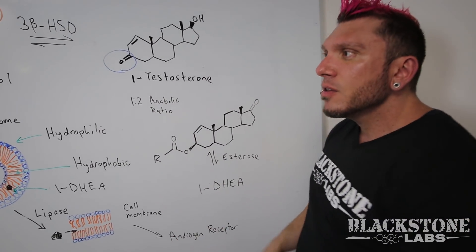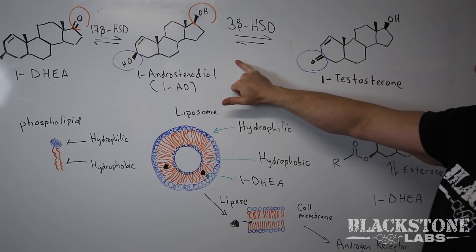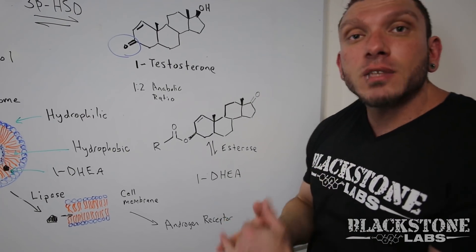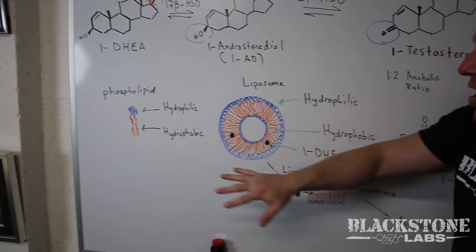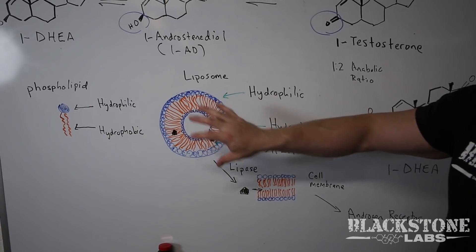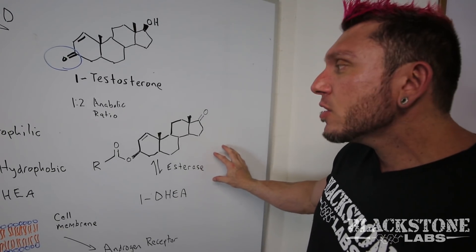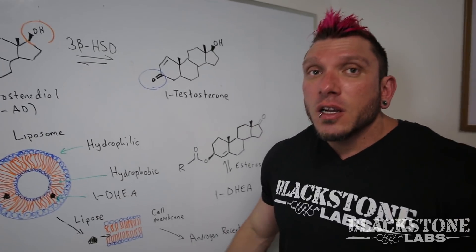To recap: 1-DHEA is the parent molecule, naturally occurring. It's a precursor that undergoes one-step conversion to 1-androstenediol, then a second-step conversion into 1-testosterone. It's a DHT derivative — no water retention, no estrogen conversion, binds more tightly to the androgen receptor. The liposomal delivery system, made up of phospholipids, encases the molecule to protect it from gastric deactivation and deliver it into your cell membrane and androgen receptor. Two different esters act as a time-release formula, giving you three different spikes.